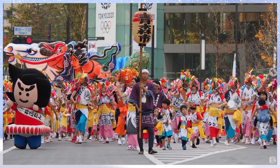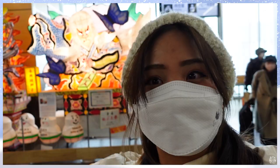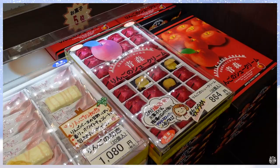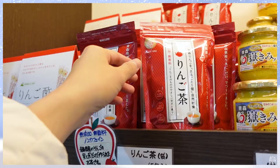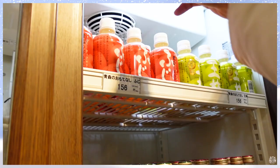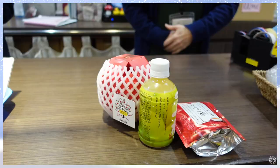Aomori is famous for its Nebuta festival. So once you step out of your Shinkansen, you can see the beautiful welcoming decoration. And the second thing is apples. Yes, apples. You can definitely find anything apple here.